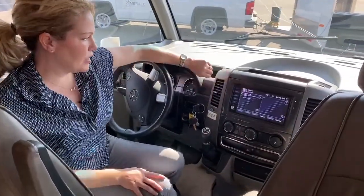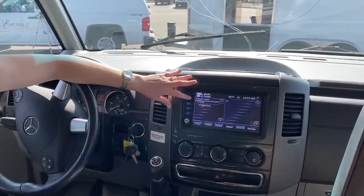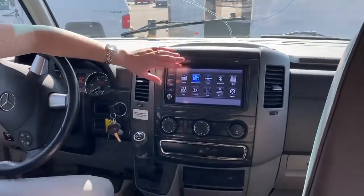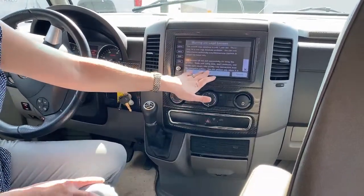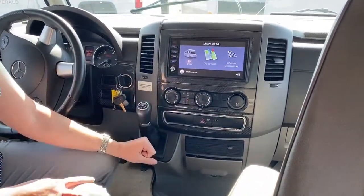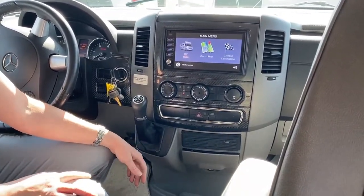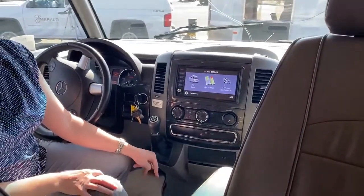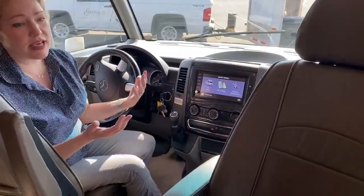We also have a Rand McNally navigation screen, which is one of my favorite things. You can put in your height, weight, length, width, etc., and it won't take you anywhere that you cannot go — like a bridge you'd get stuck under or an overpass. It won't take you anywhere you can't go in this RV, which is super handy and better than using your phone that doesn't have that ability.